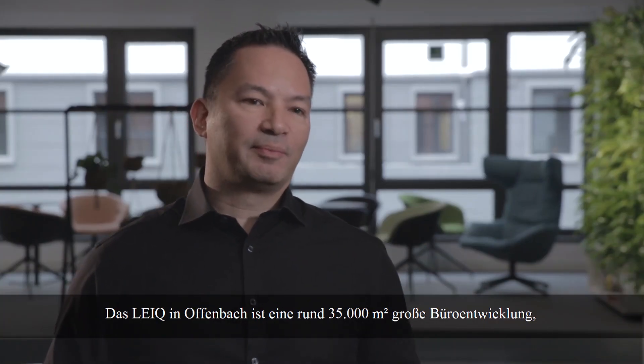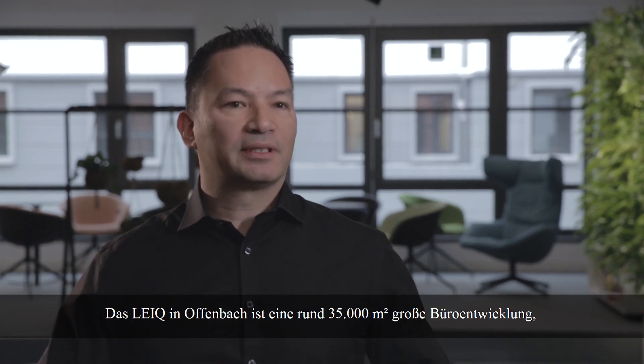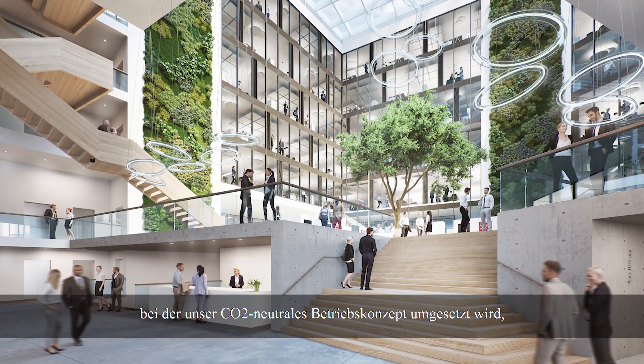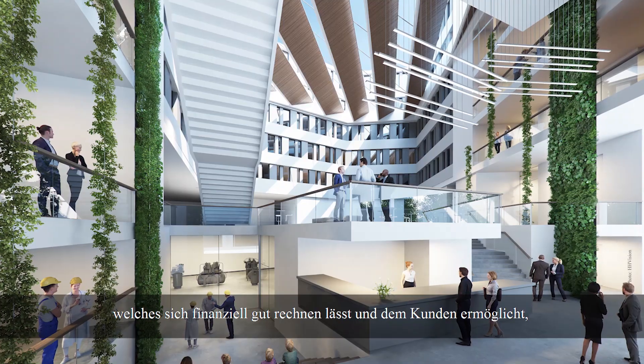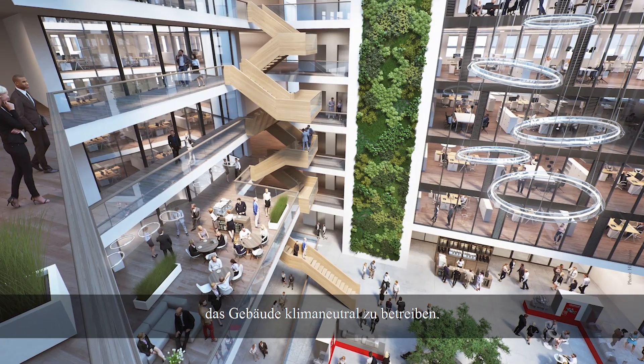The Light Project in Offenbach is about a 35,000 square meter office building, a commercial office development, where we were able to introduce a carbon neutral concept which is actually feasible in first cost and will allow the client to run the building as a carbon neutral building.